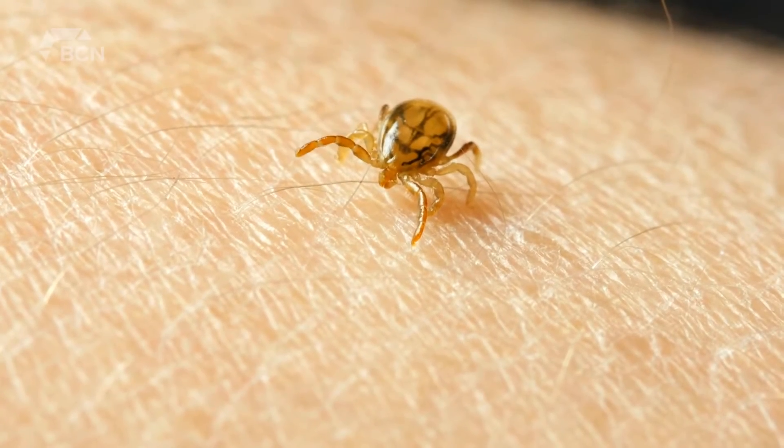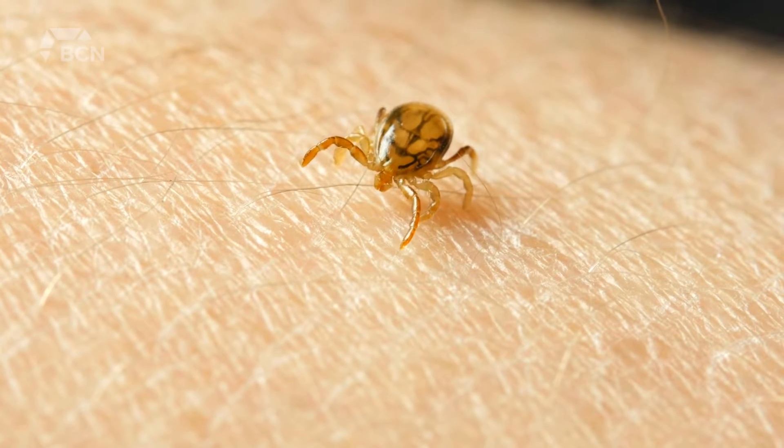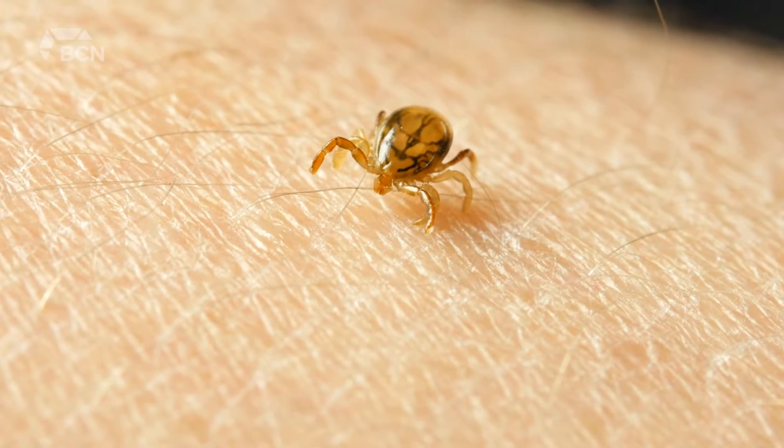Sarah Kormode says she found a tick on the back of her head almost 10 years ago, and within a few weeks she started becoming sick. For her, it started with really severe headaches that lasted for years, every day for years, and light sensitivity.